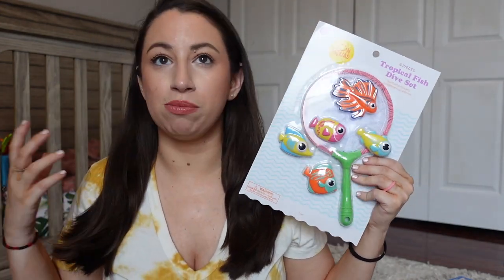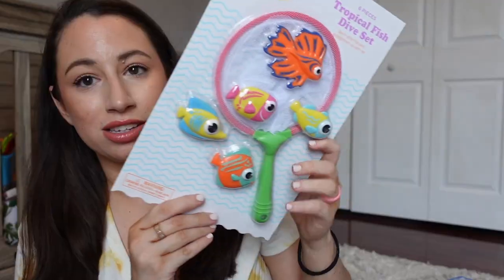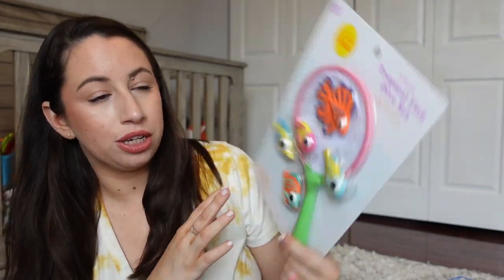I was focusing on outdoor toys and wanted to find something at Target beyond bubbles — we already have a bunch of bubble stuff, including a bubble lawnmower we bought discounted after last summer. I found these little fishies that you catch with a net, which I thought was really cute.